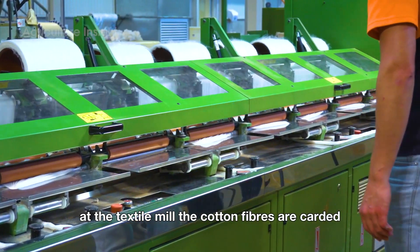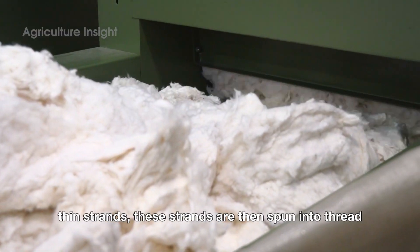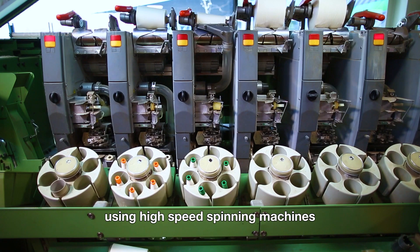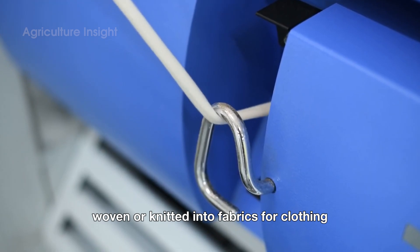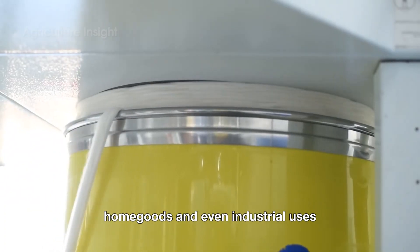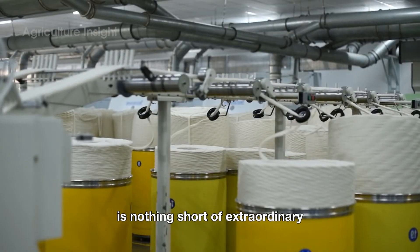At the textile mill, the cotton fibers are carded — brushed into long, thin strands. These strands are then spun into thread using high-speed spinning machines. The thread can be dyed, woven, or knitted into fabrics for clothing, home goods, and even industrial uses. The transformation from fluffy field fibers to finished fabric is nothing short of extraordinary.